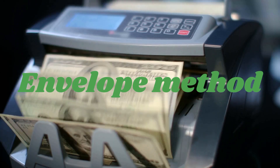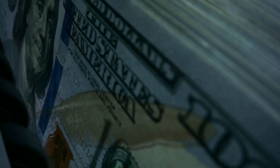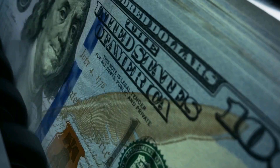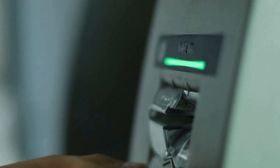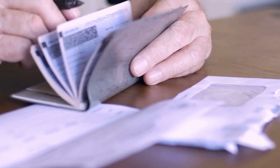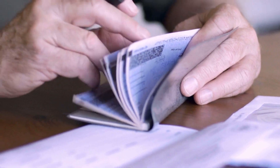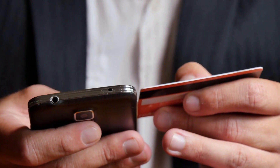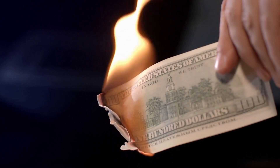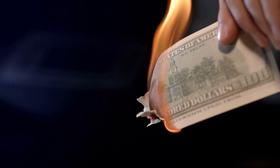Use the envelope method or the 52-week challenge. The envelope method involves putting cash into envelopes labeled with different spending categories, such as groceries, entertainment, etc., and only spending what's in the envelope. The 52-week challenge involves saving a specific amount of money each week for 52 weeks, starting with small amounts and gradually increasing. Both strategies can be effective for saving for a down payment, as they help you focus on your goal and make saving a habit.